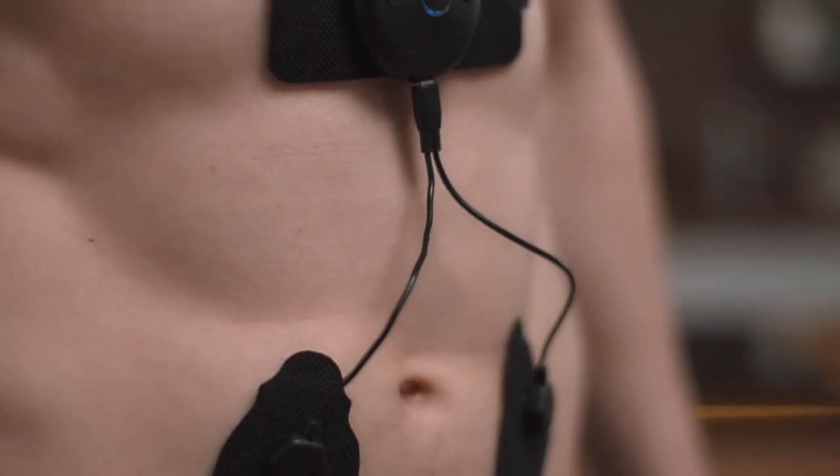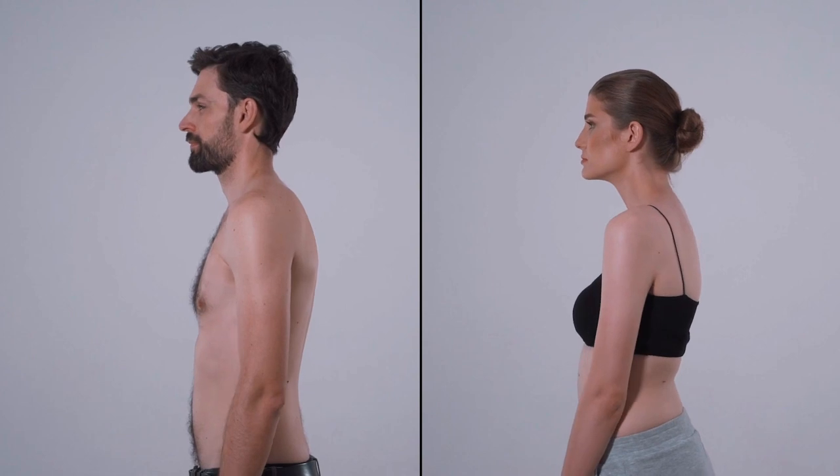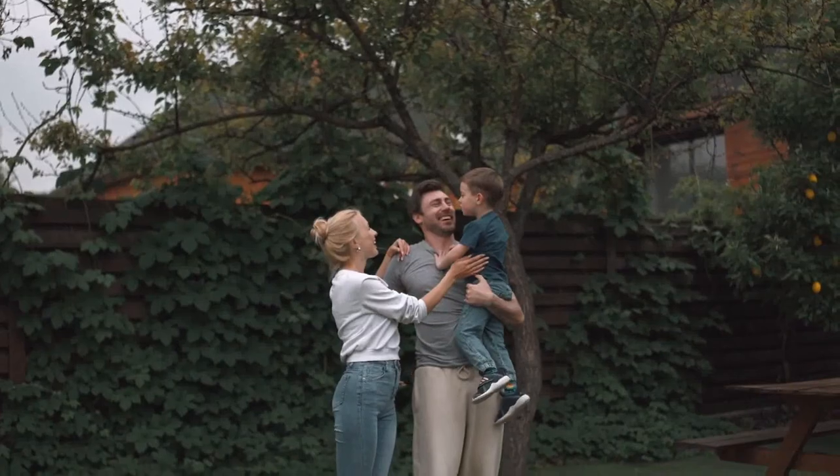Connect the UpCore wireless brain and let it work its magic. So if you want to build long-term strong postural muscles, reduce back and neck pain, and most importantly, say goodbye to slouching for good — get your UpCore now!